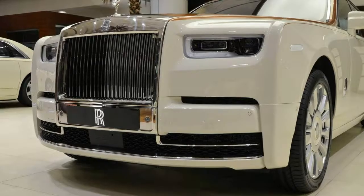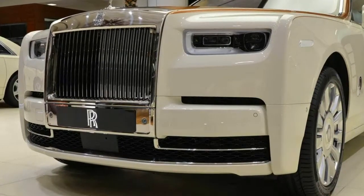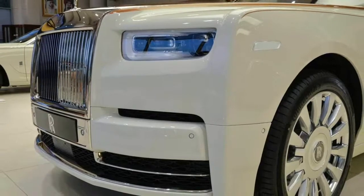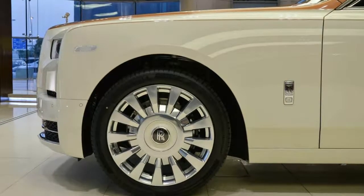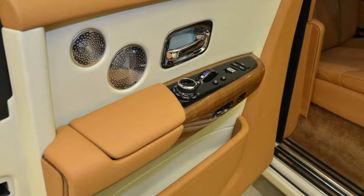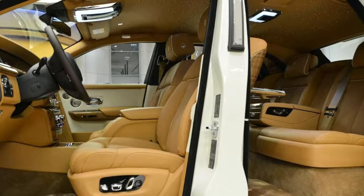Color combinations aside, it's the first available example of the new Phantom we've seen at the automaker's flagship showroom in the United Arab Emirates. The location is not only the automaker's top dealer in the Middle East, but one of its most prolific sellers worldwide. The franchise was named the company's global dealer of the year three years running, and continues to sell more bespoke commissions than any other in the world.